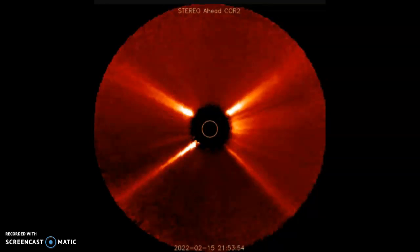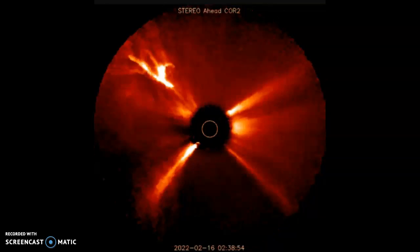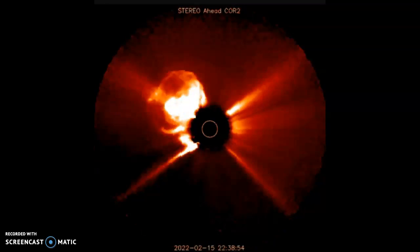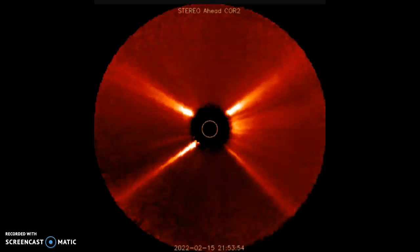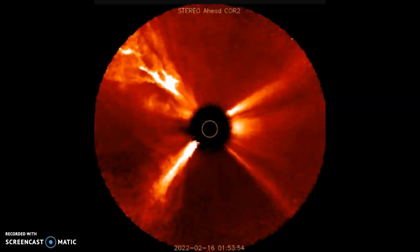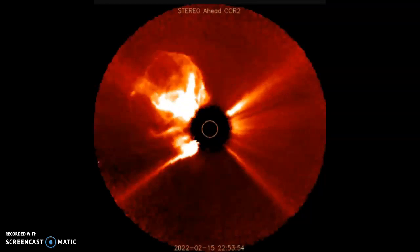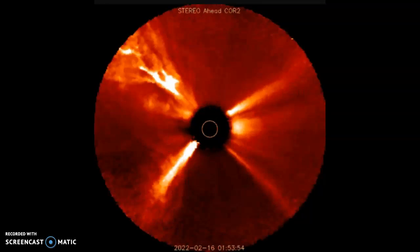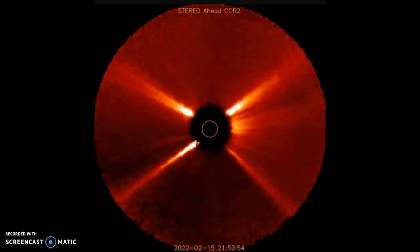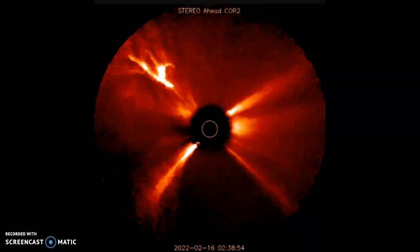Something just exploded on the far side of the sun and it was more than big. NASA's Stereo A spacecraft recorded a magnificent coronal mass ejection emerging during the late hours of February 15th. Newly arriving images from the Solar and Heliospheric Observatory, SOHO, show the CME in greater detail.